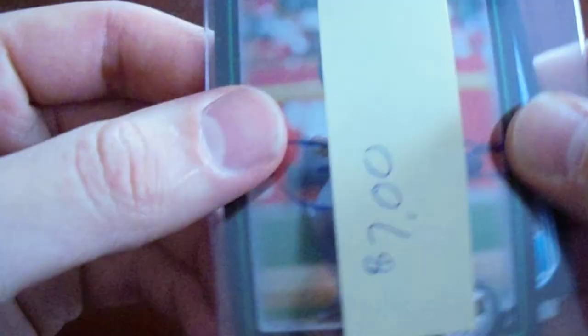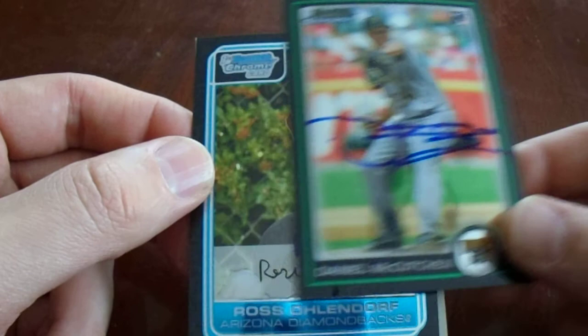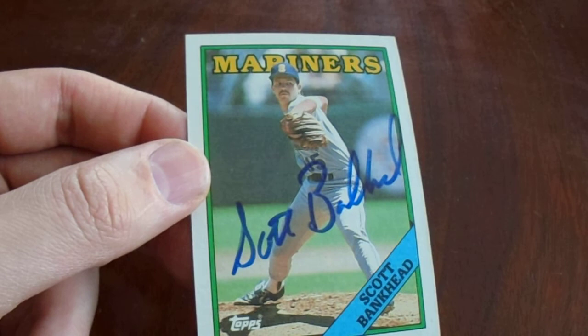Next up, I bought three in-person autograph trading cards for a total of $7. We have a Bowman Chrome rookie of Daniel McCutcheon, whom I really enjoyed his time with the Pirates — he was a pitcher who took pride in his at-bats. Ross Ohlendorf really had a moment with the Pirates; here's his first Bowman Chrome rookie card — his autograph looks a lot like the facsimile one below it. And this one's a 1988 Topps Scott Bankhead. I know a super cool person who's going to get this as he's working on the 1988 signed set. That's $7 including shipping, no tax.